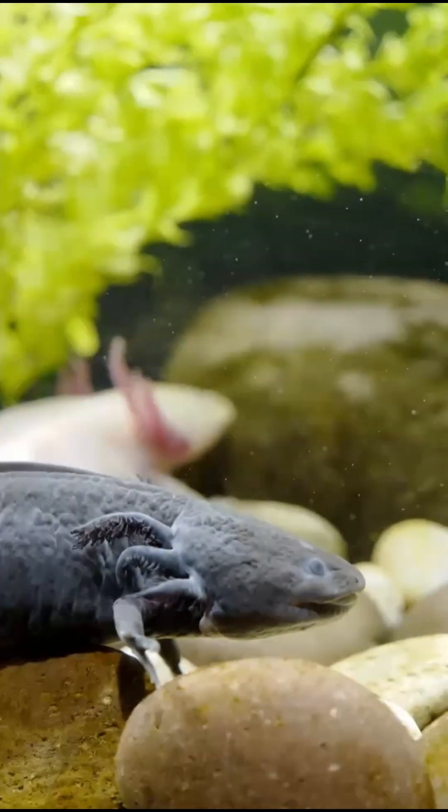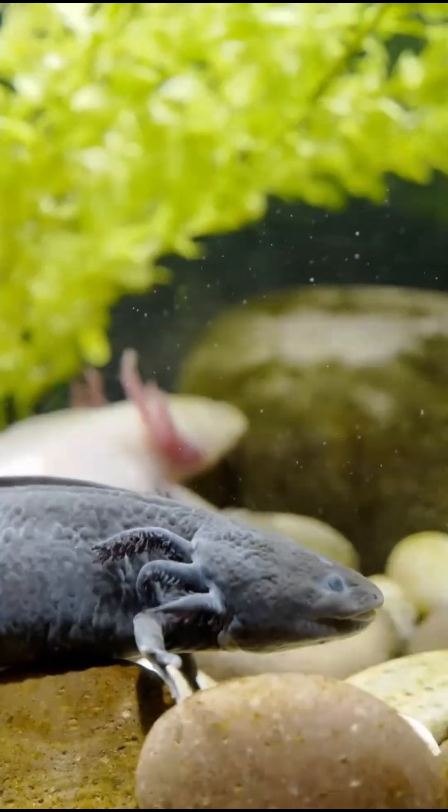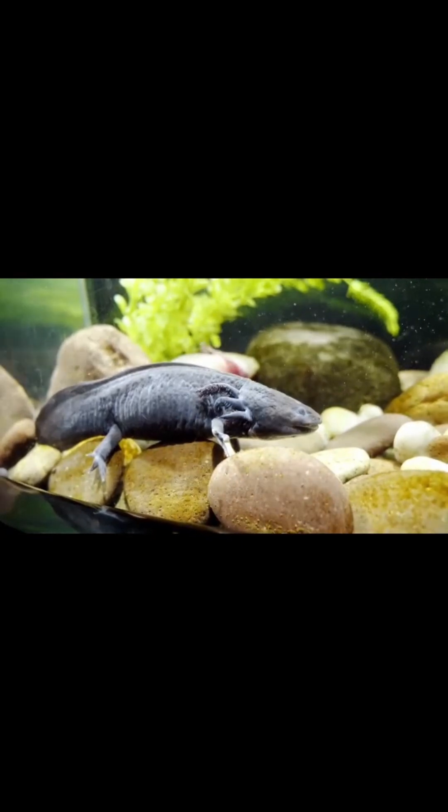What is an axolotl? Species: amphibian, from the salamander family. Habitat: only in Mexico. Size: between 15 and 30 centimeters. Lifespan: 10 and 15 years.